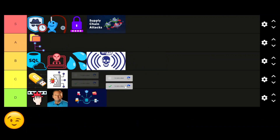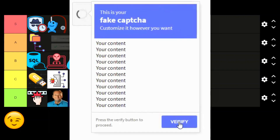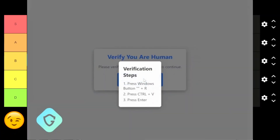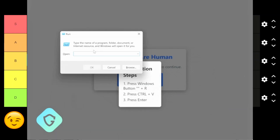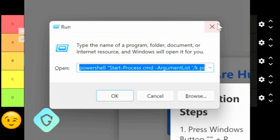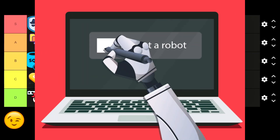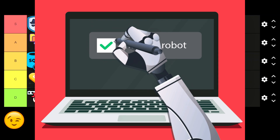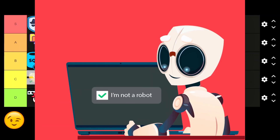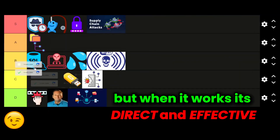Fake captchas are one of those social engineering tricks that seem ridiculous until they work. The idea is simple: trick users into downloading and running a malicious payload by disguising it as a required captcha verification. While most people would spot the scam, all it takes is one careless click to hand over access. If an attacker delivers malware this way and chains it with privilege escalation, it can lead straight to RCE. Not the most consistent method, but when it works, it's direct and effective. D tier.